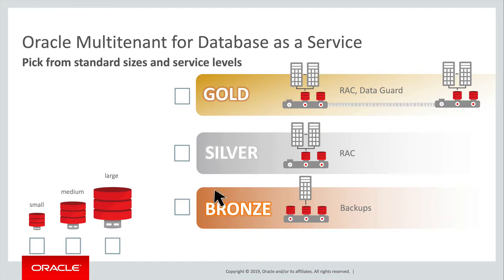To change SLAs for a given PDB, select the CDB with the desired SLA and migrate the PDB as appropriate. This is unprecedented agility, delivered by Oracle multi-tenant.